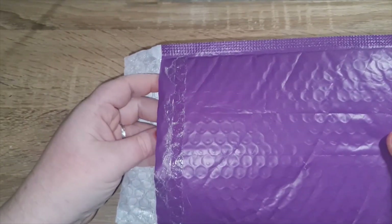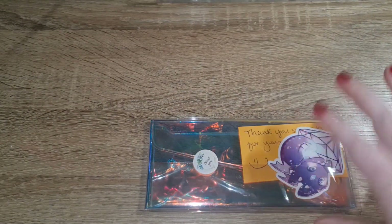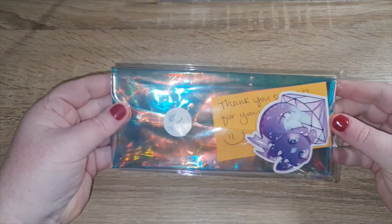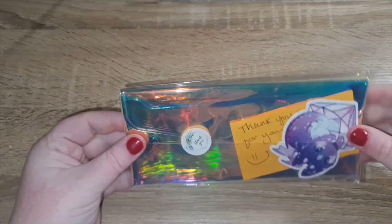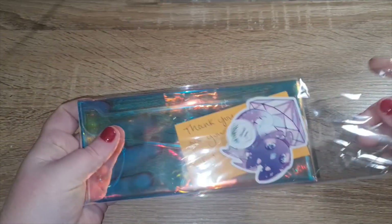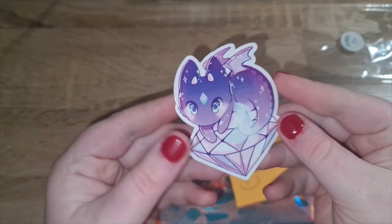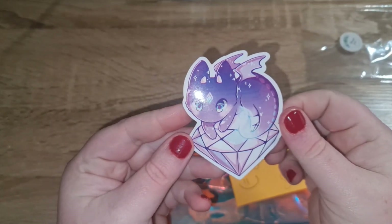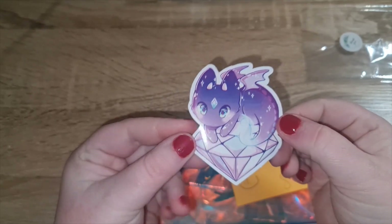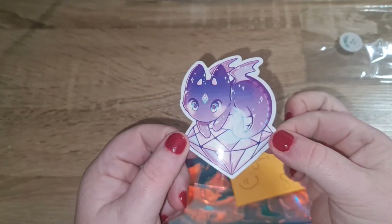Are you ready? I got myself a mail pouch — a money pouch! It's got a little 'thank you' on the packaging, and then look at this cute little sticker — it's so beautiful and gorgeous. I wish I could make stickers but I'm not that creative, to be honest.